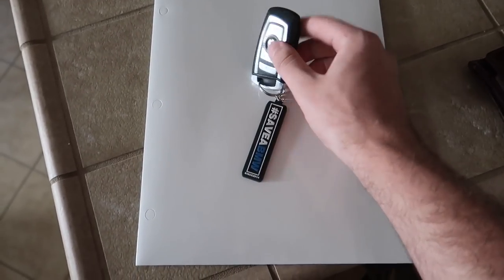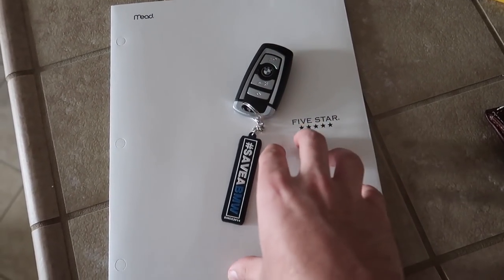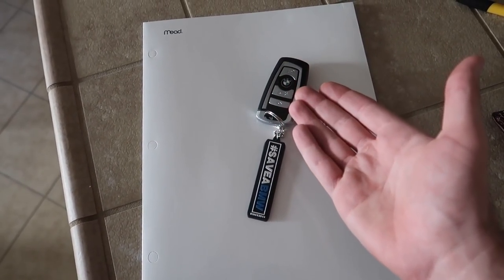This might be the last day we see the 7 Series. We have all the paperwork from all the repairs — maybe $7,000 to $8,000 in repairs on this car — the pink slip, the smog, and we have the keys right here. Let's go ahead and sell this bad boy.